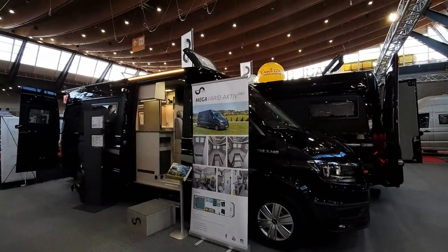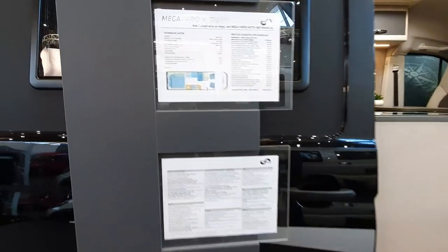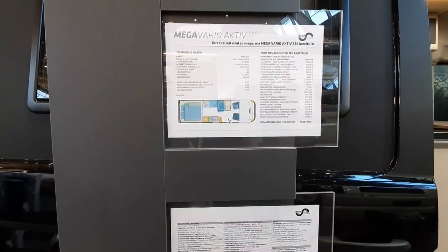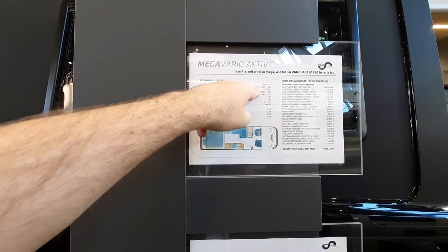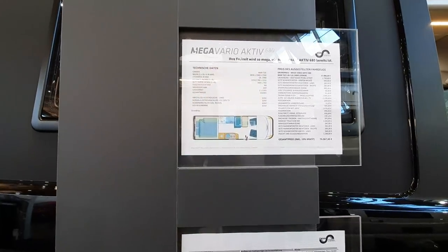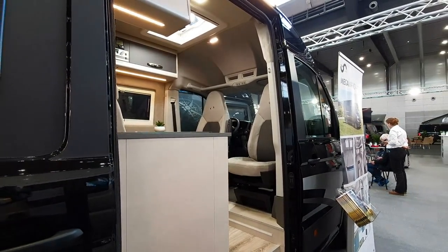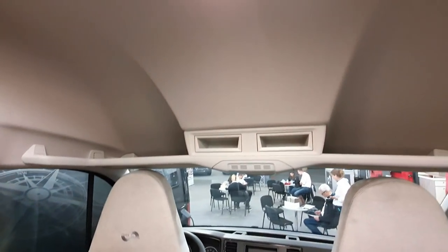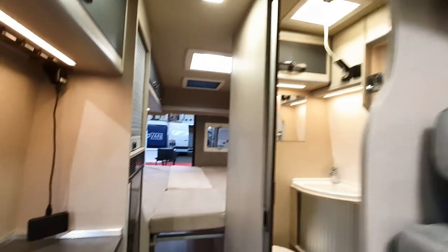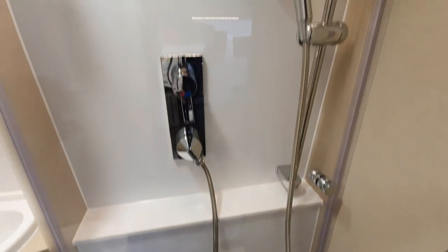Here we are - Megavario Active 680 on a MAN. MAN introduced their camper van in 2018. This one is much more expensive - 74,000 euros, kicking off at 58,000. It's 683cm long, 84cm wide, 204cm interior width, and 259cm outside height. It's got a freshwater tank of 90 litres, and the bed is 195 by 178 by 191. MAN have taken out the bulkheads. They use the same bathroom in all their vehicles.